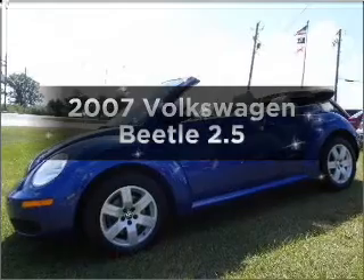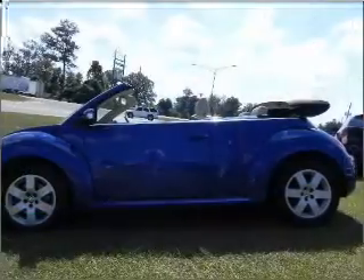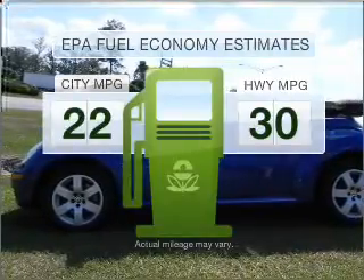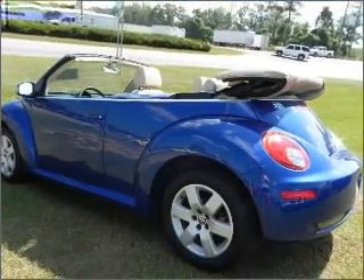Introducing the 2007 Volkswagen Beetle. If you're looking for an automobile with great attributes, look no further. Save your money — make fewer trips to the gas station when driving this fuel-efficient vehicle with a reliable engine connected to a smooth-shifting automatic transmission.